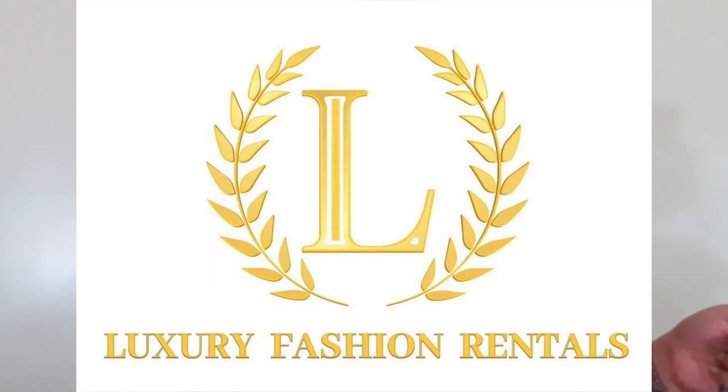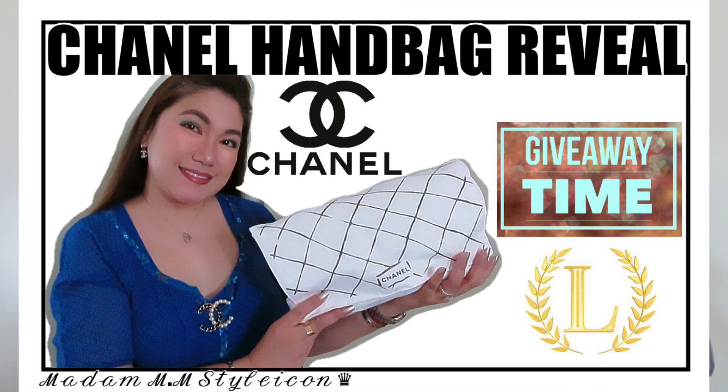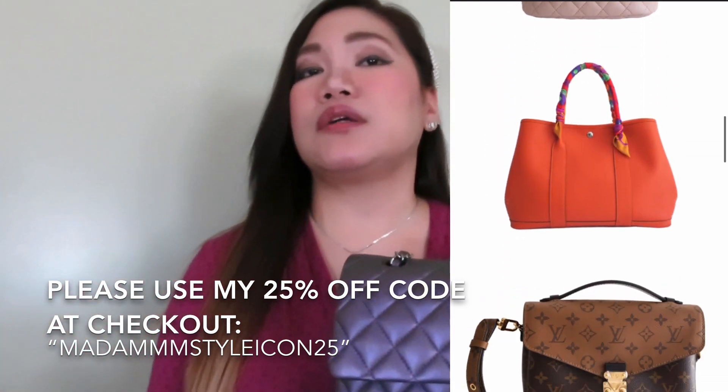Let's get started. Recently I shared my collaboration with Luxury Fashion Rentals — they sent me this bag to try for 30 days. If you want to know more about Luxury Fashion Rentals, I'm going to link that video in the description box so you can find out how to sign up and use their service. Today's video I'm going to do a review of this beautiful Chanel dark purple iridescent in medium size.